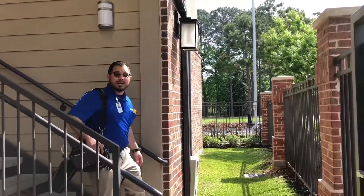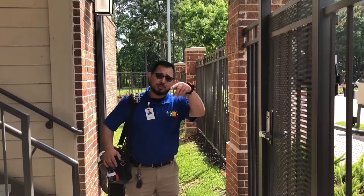Hey guys, how you doing? My name is Jose. I'm in charge of the maintenance team here at Olympus Sierra Pines. Hope to see y'all soon.